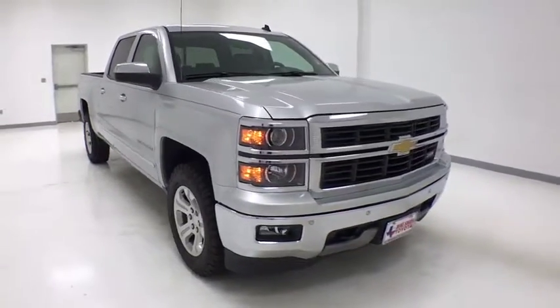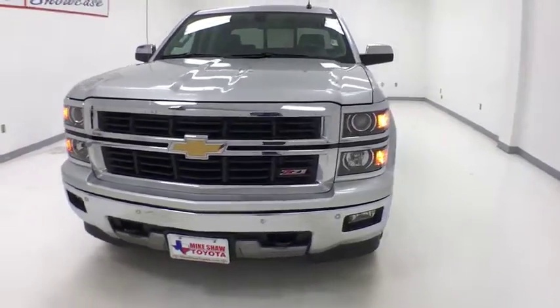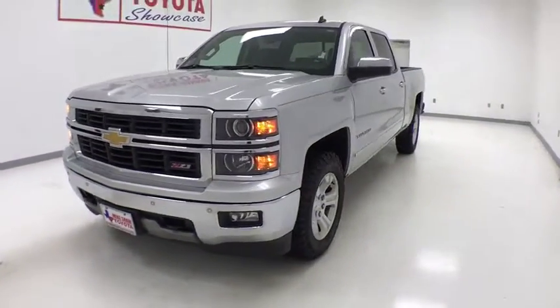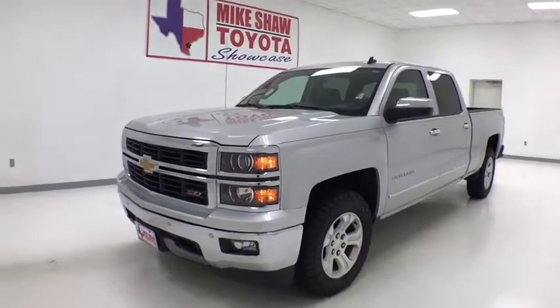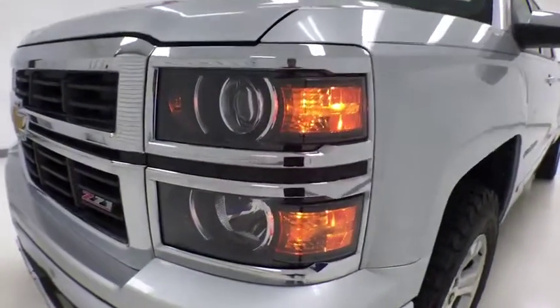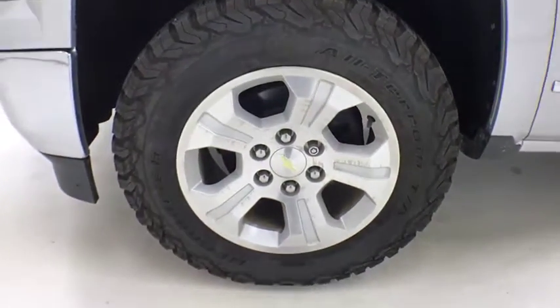We are pleased to show you the 2014 Chevrolet Silverado 1500. The Chevy Silverado 1500 is the perfect combination of functionality, reliability, and technology. The impressive interior is simply another reason that the Chevy Silverado is a top choice among truck buyers.